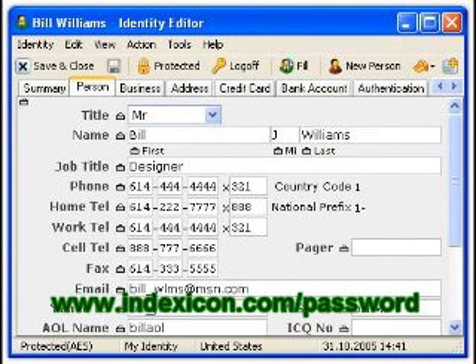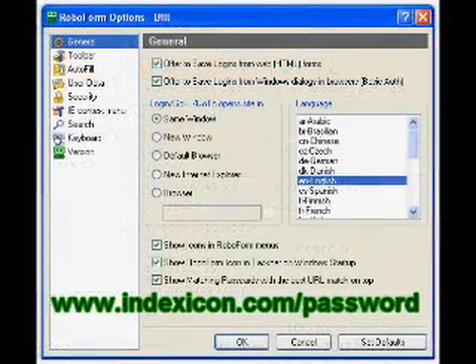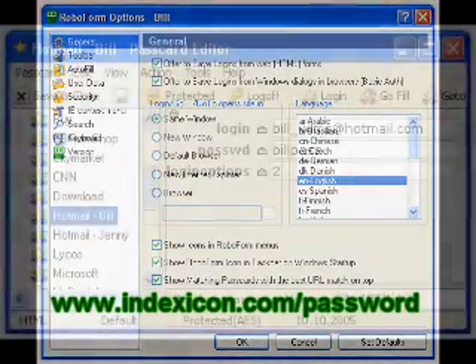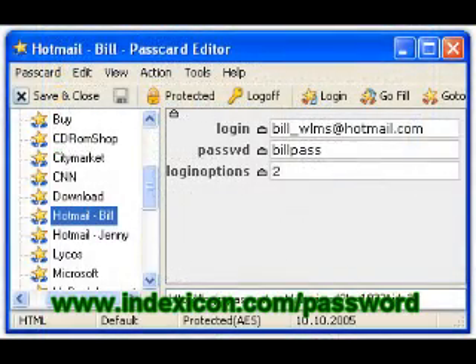I've been really surprised that after using RoboForm for just 3 weeks it has automatically stored over 300 logins of websites that I use every single day. Because of this I had absolutely no hesitation about buying the pro version for 30 bucks. I don't often rave on about products but getting RoboForm is a real no-brainer.